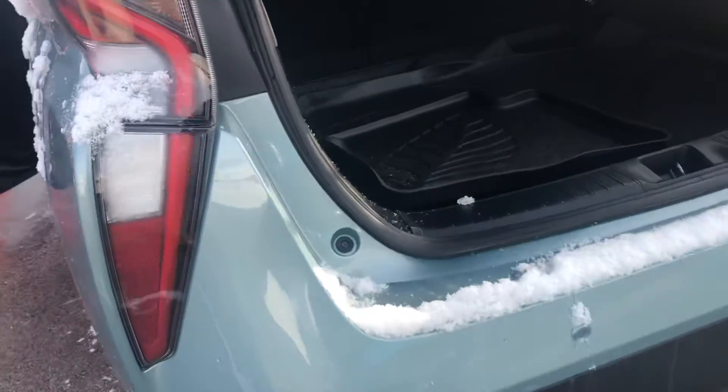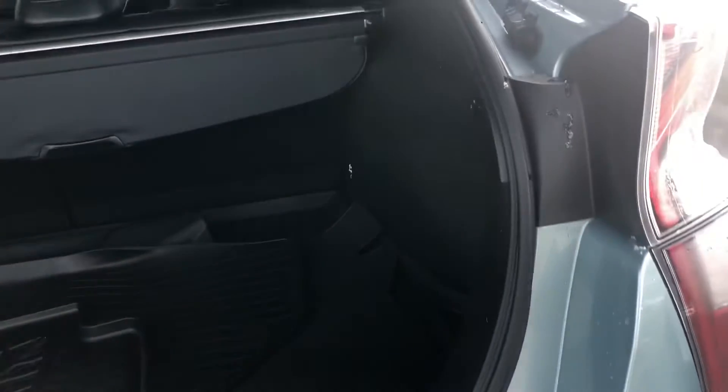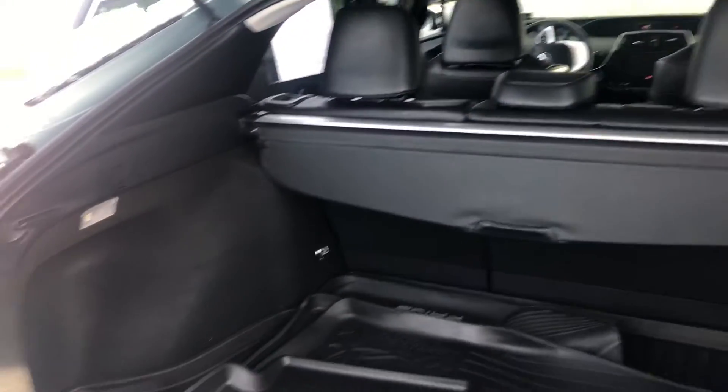On to the rear end, you've got parking sensors back here as well. Backup camera and lots of cargo space.